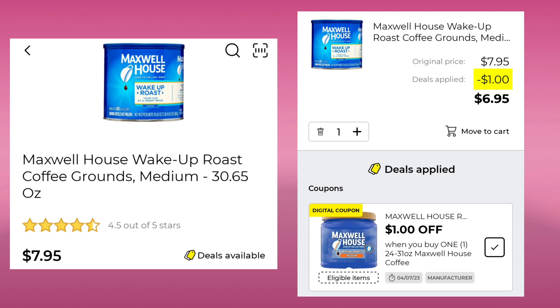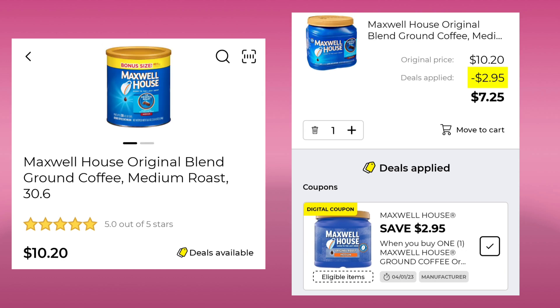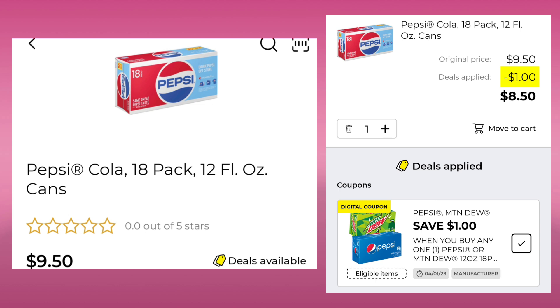The Maxwell House — this is the 30.65 ounce for $7.95. Save a dollar, pay $6.95. We also got one for the Maxwell House 30.6 ounce for $10.20. You're going to save $2.95 and pay $7.25. And the Pepsi Cola 18 pack is $9.50 — save a dollar, pay $8.50. And it also works on the Mountain Dew.